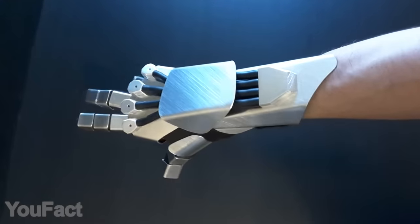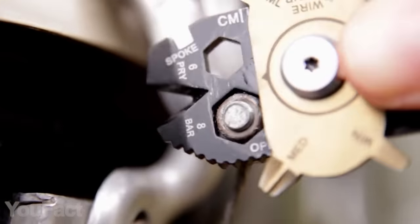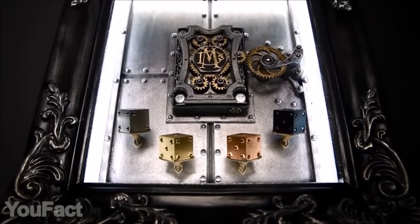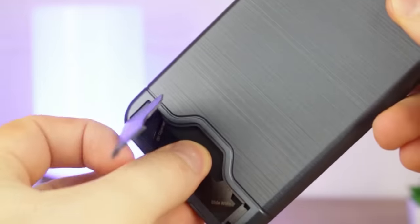Hey guys, take a look at the gadgets we found for you. Some of them might be used on an everyday basis, some will rest on your wrist until the right time comes, and some of them are just stunning — and that's enough. All the links to the products you'll find in the description below. Let's go.